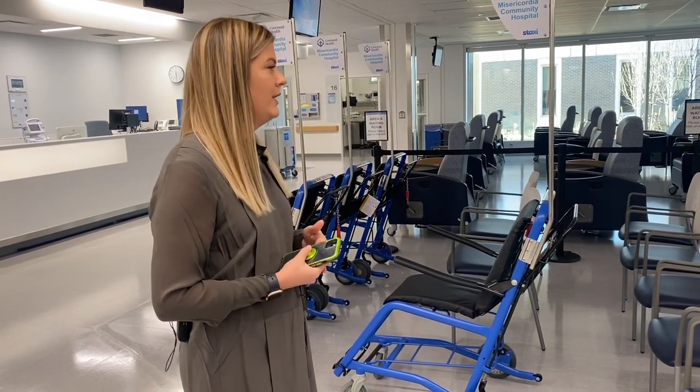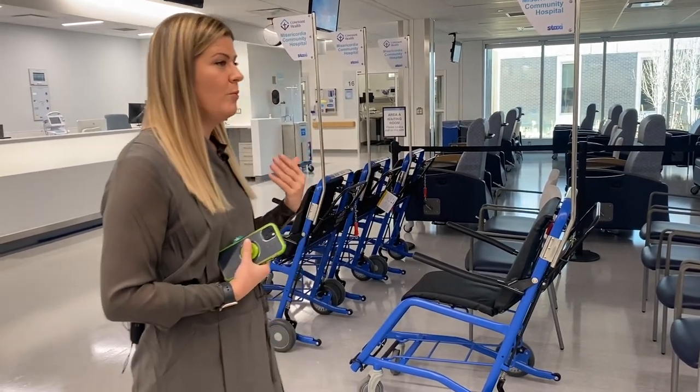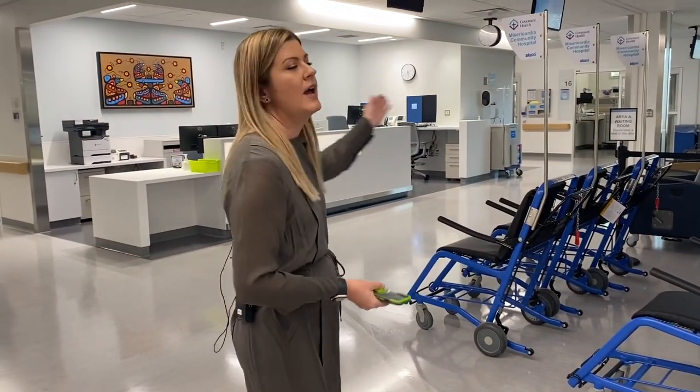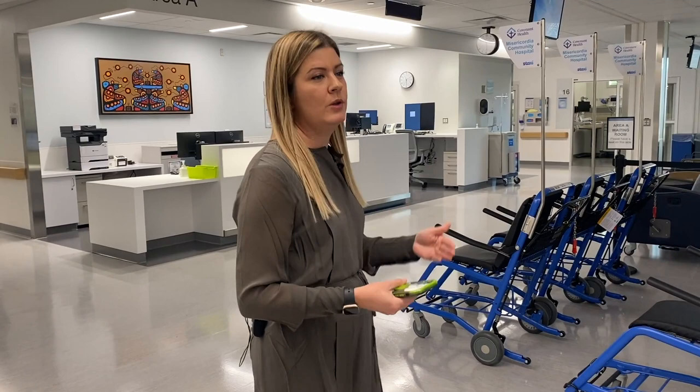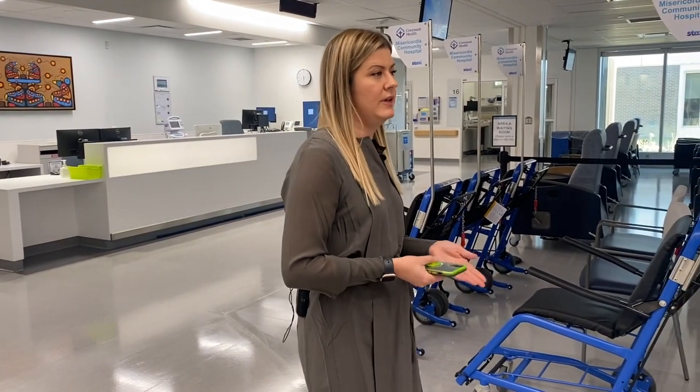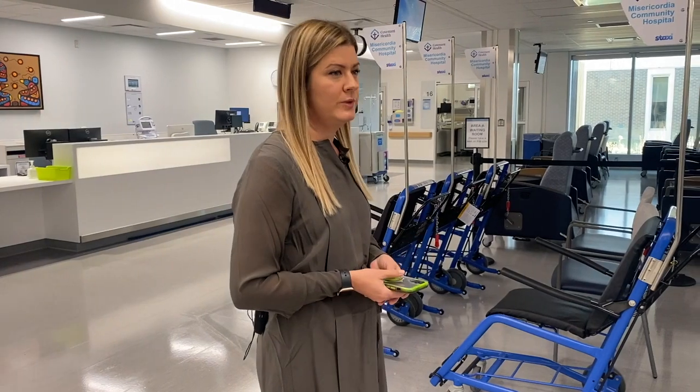Their progression through the department — that's part of that forward flow model: from triage to this waiting area, to a care space, and to a recliner. Every step along the way they'll talk with a healthcare provider and know what they're waiting for, know what the next step is — one step closer to discharge, one step closer to home.